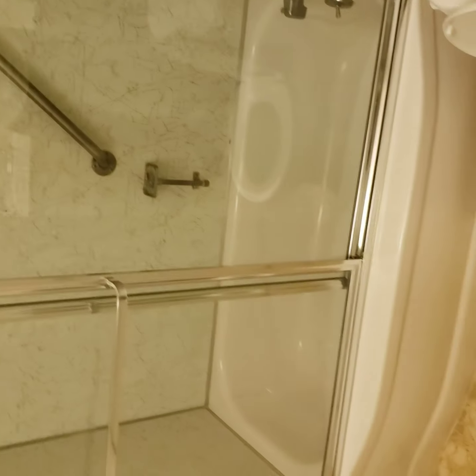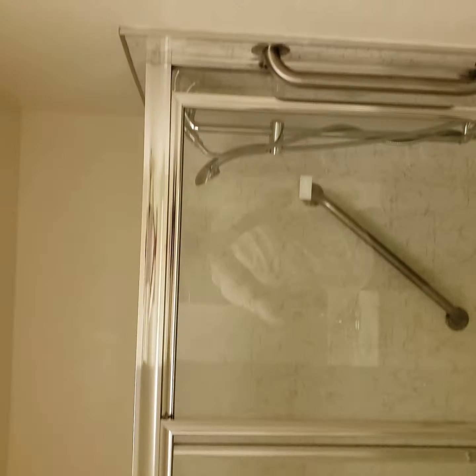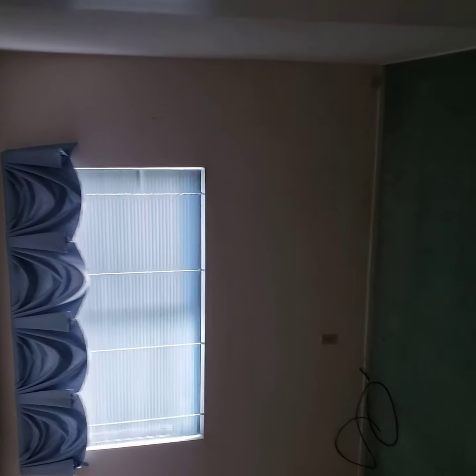Needs a new door, closet. There's one restroom. Let me get a better view of the restroom. Second bedroom — popcorn ceiling again.